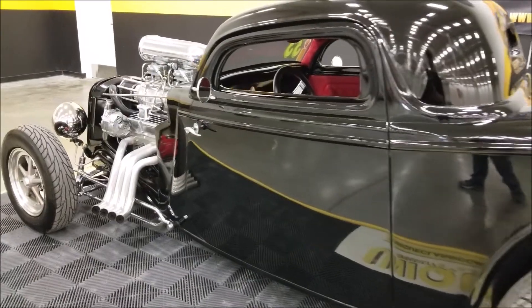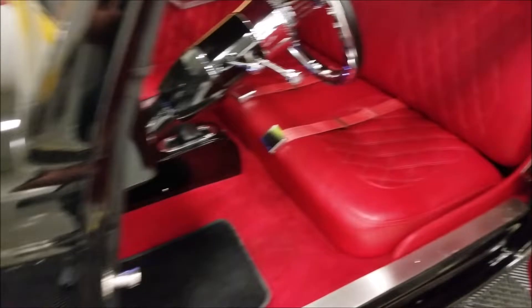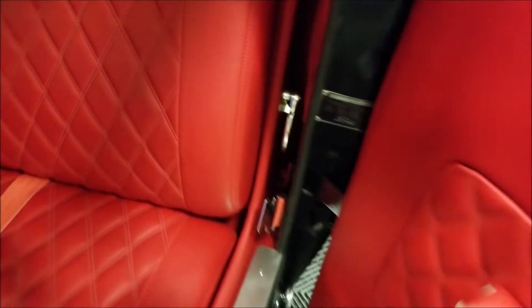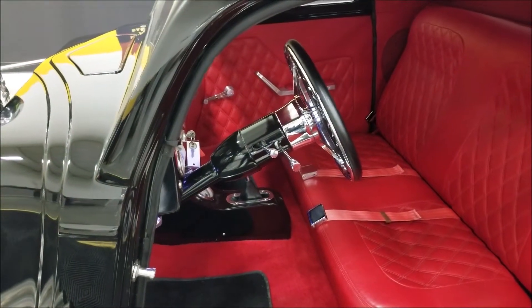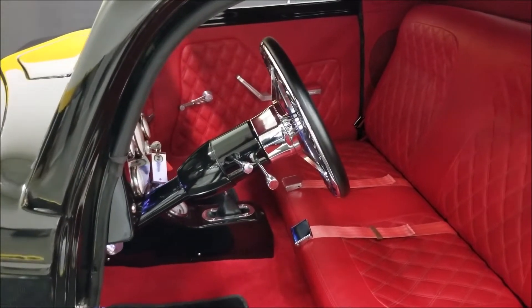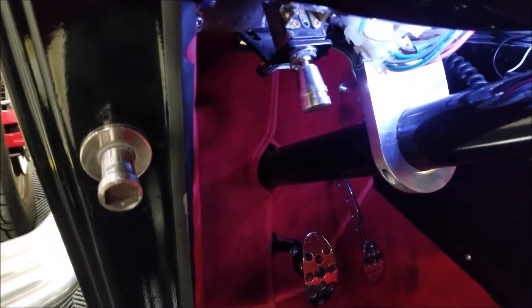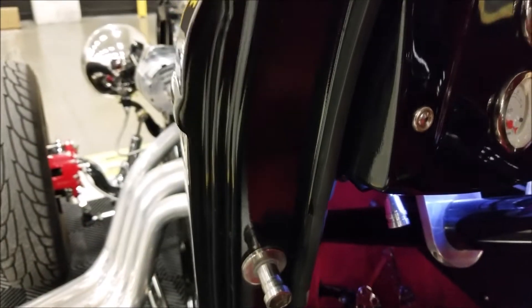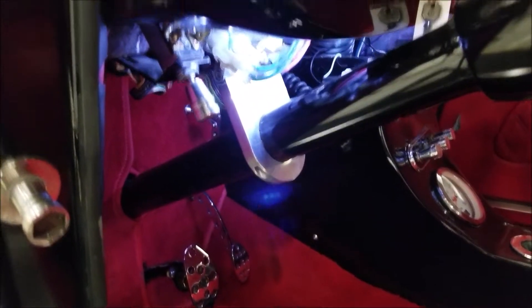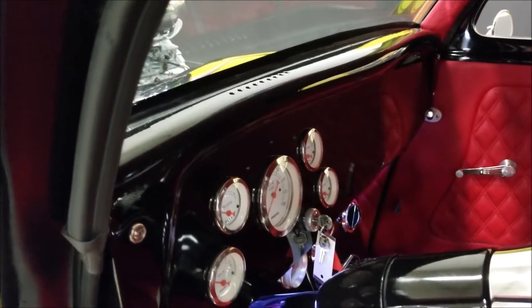The trunk release is just behind the driver's seat — it's the polished lever; just pull it toward you. Like I said, there's a tilt column. The headlight switch is on the bottom of the dash on the left side of the steering column, and it is a three-way switch — high beam, low beam, and dimmer. There's also LED lighting for the interior.